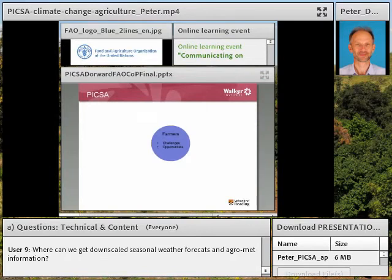So what is PICSA? PICSA puts farmers right at the centre of everything that we do. Farmers face challenges and opportunities — one of those challenges is climate. PICSA provides both historical climate information and forecasts, but very importantly, it also introduces options. What practically can farmers do about climate change and climate variability? It looks at options in terms of crops, livestock, and livelihoods.